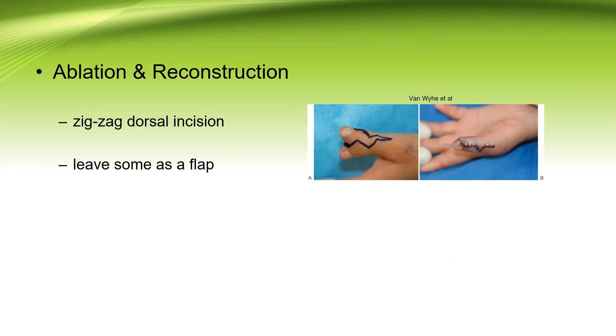Ablation and reconstruction. We have many elements of the thumb, so we need to address each one very carefully as it will affect the final result. The skin incision should be carefully planned with a zigzag dorsal incision, preferred by the vast majority of surgeons, or an S-shape or any type of reconstructive planned incision. It should keep in mind to leave some skin of the excised thumb to be used as a flap to cover the defect on the remaining thumb. The underlying soft tissue is preserved as much as possible, especially the neurovascular bundles, ligaments, and tendons.